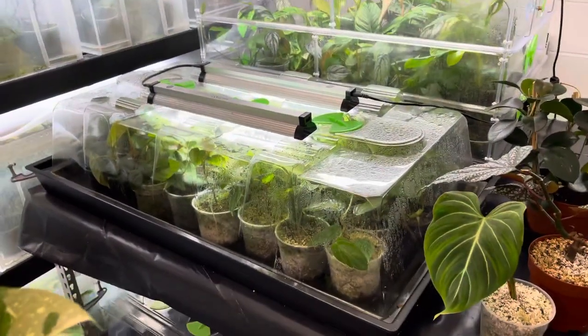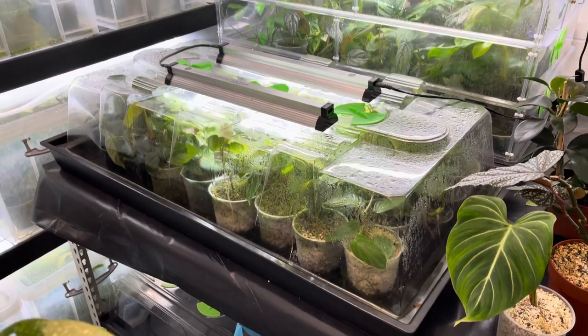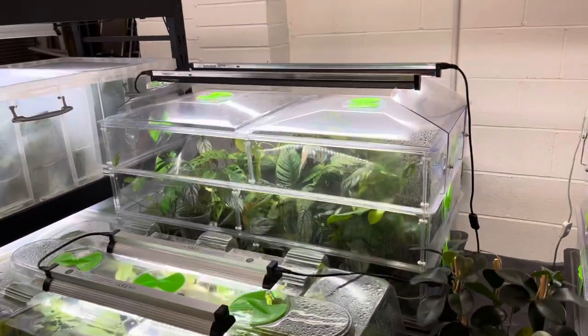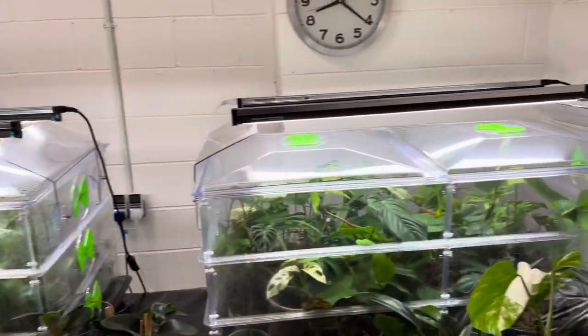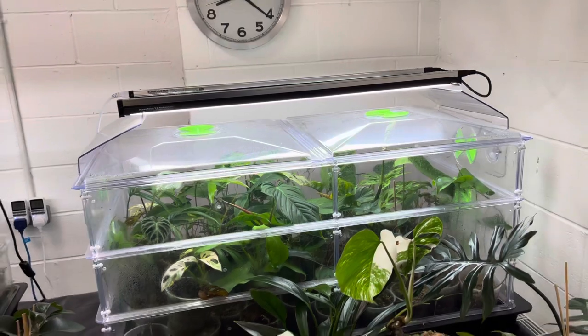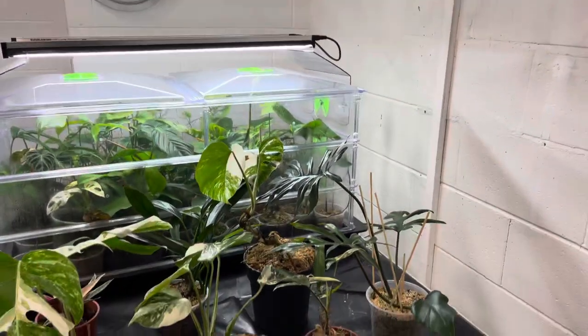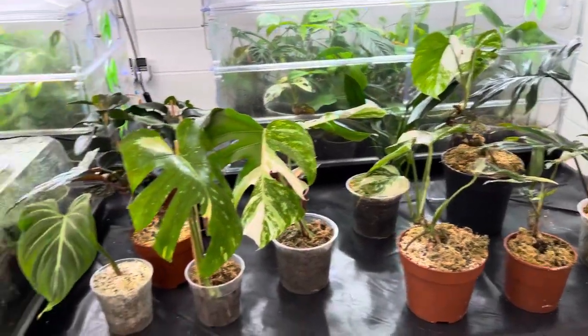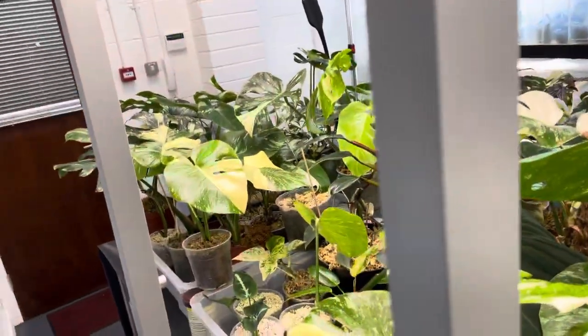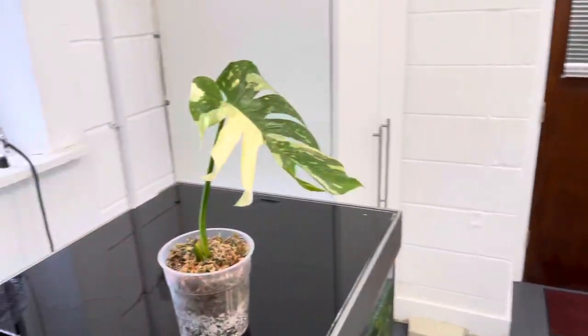Here I've got some propagators — they're all from a company called Greenhouse Sensation and I can highly recommend them. These are two more, and I've got two more of these in storage that will be installed very shortly. Here are more plants.